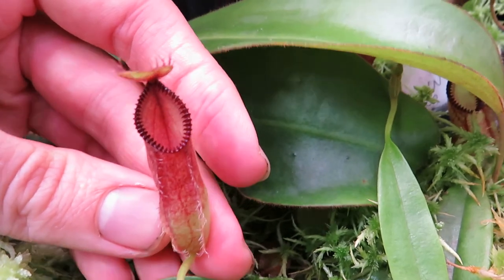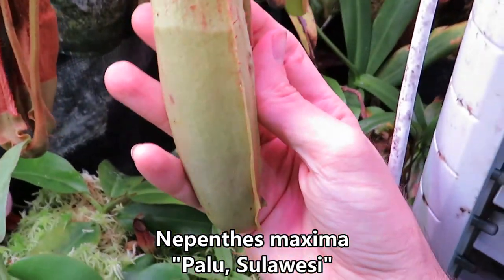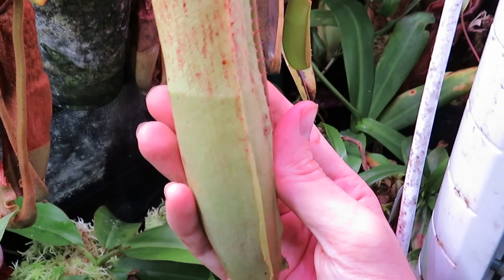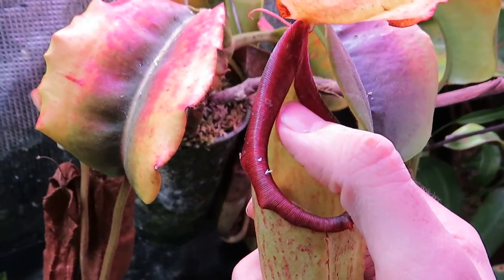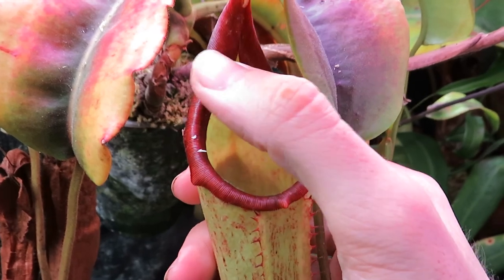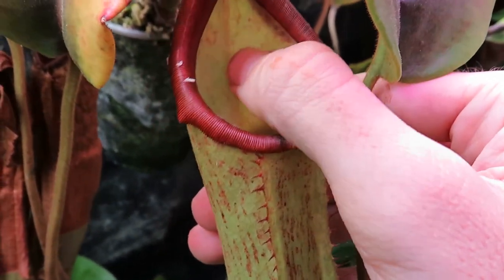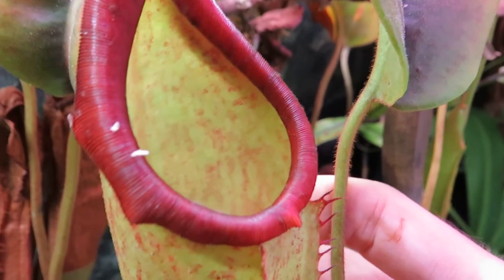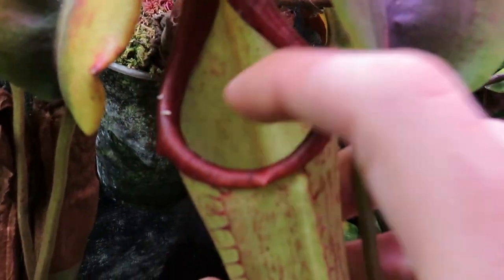This trap has developed into a very modified structure. You have the peristome here — the pitcher lip — which has these little ribs on it and is otherwise very slick. So anything crawling across here, especially if it's wet from rain, will slip in and fall into the interior of the pitcher. The backside of the pitcher is lined with a waxy, almost scale-like coating that insects can't grab hold of, so they cannot climb up the back. The peristome also curves inward, making it really hard for anything to crawl around that.